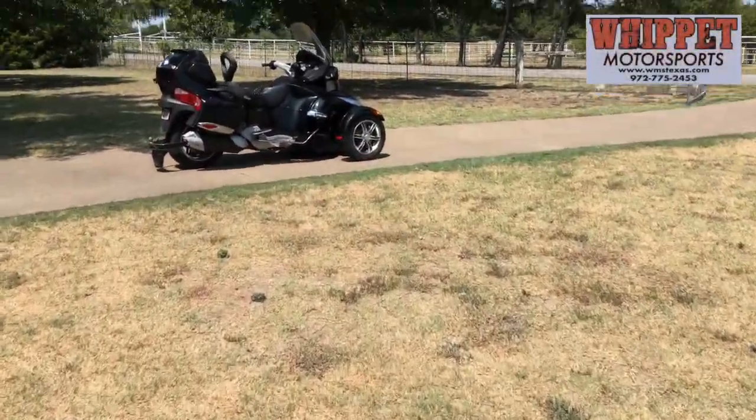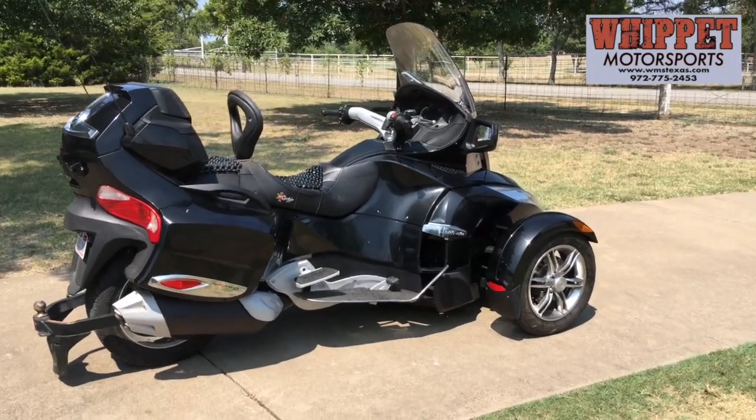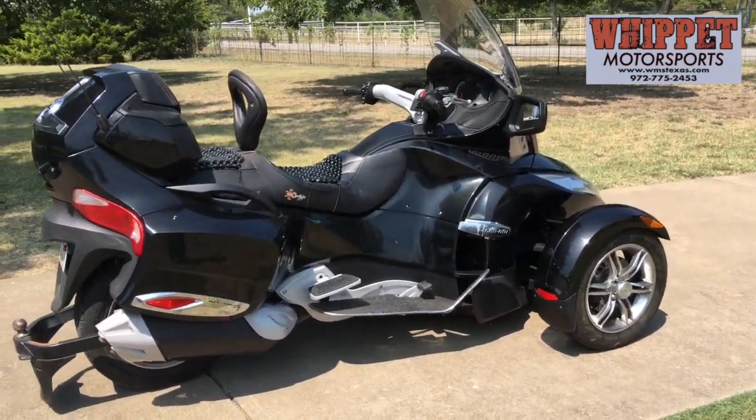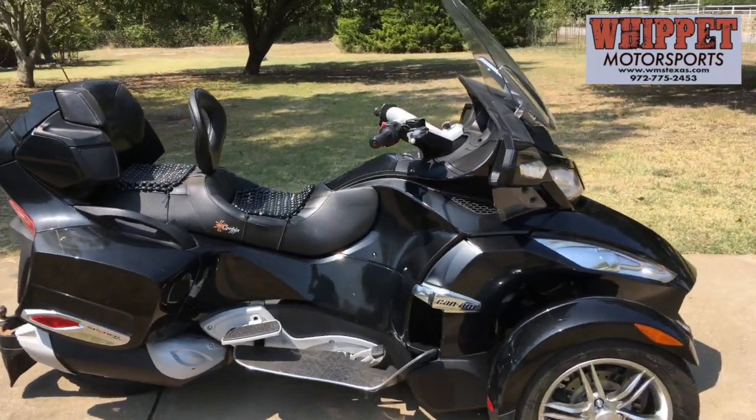Hey folks, what's up? Craig with Whippet Motorsports out here in Midlokin. 2011 K&M Spider RT with 18,000 miles, only $10,995.